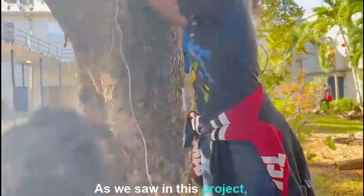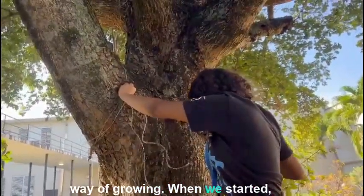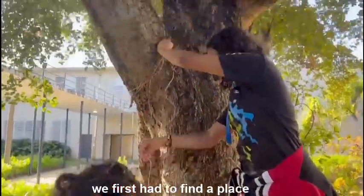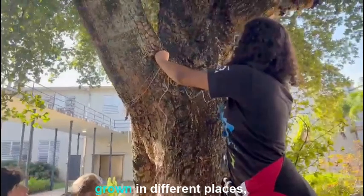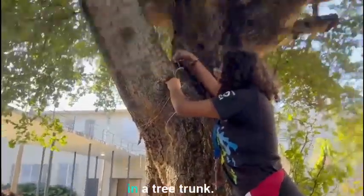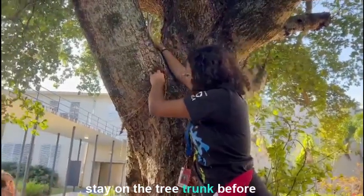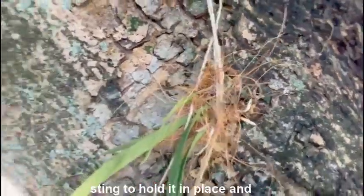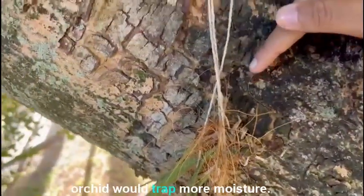As we saw in this project, orchids have their very specific way of growing. When we started, we first had to find a place to plant our orchid. Orchids can be grown in different places, but for this experiment we decided to plant them in a tree trunk. The orchid had to be helped to stay on the tree trunk before it attached itself. We did this by using some string to hold it in place and putting coconut husk so the orchid would trap more moisture.